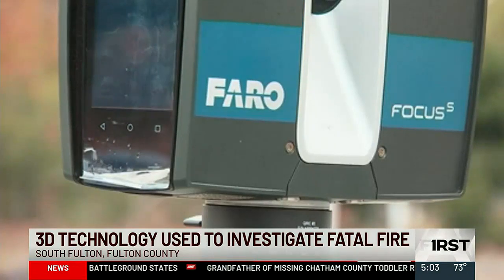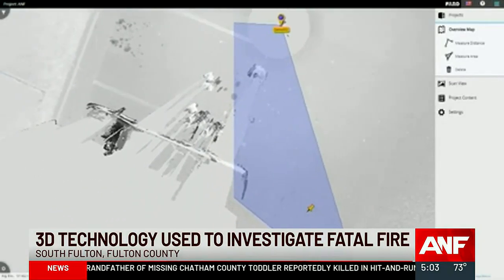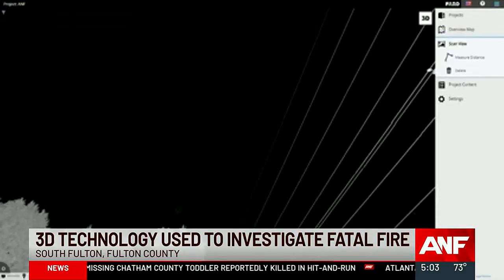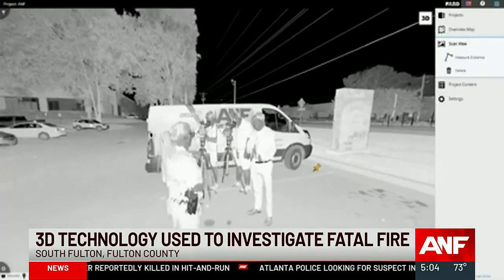The scan technology uses a laser camera to capture imaging at a full 360 degrees. The laser reaches about 75 yards from the scanner, allowing it to capture millions of data points.